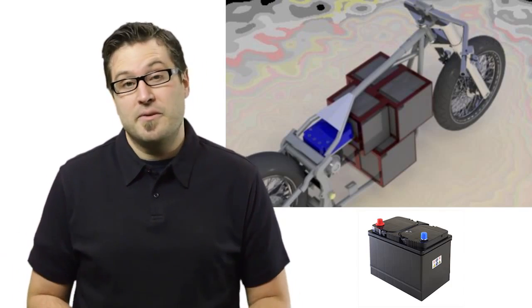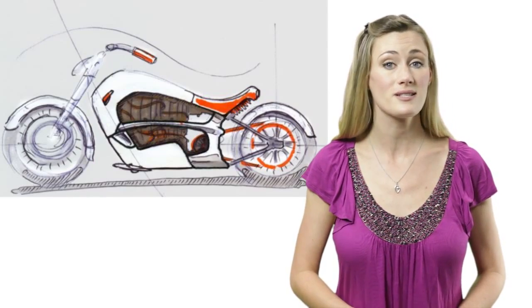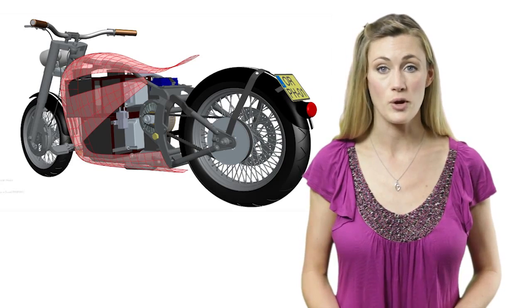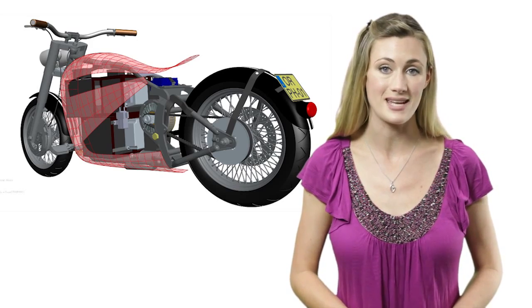The first step in the design process was to define the styling through a series of sketches from Janssen Creative Design. Nout then used a CAD program to design a complex shell body that would cover the internal powertrain while staying true to the styling laid out in the sketches.